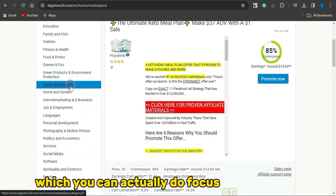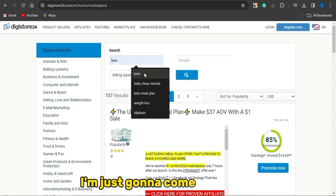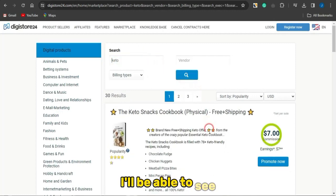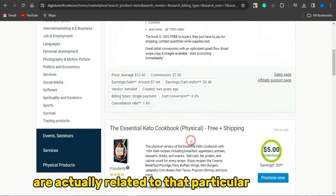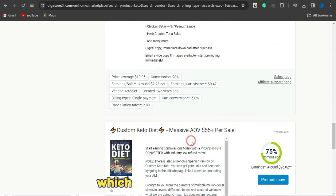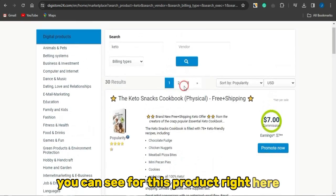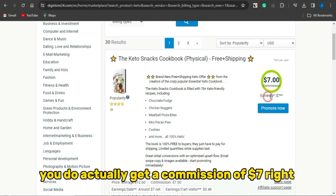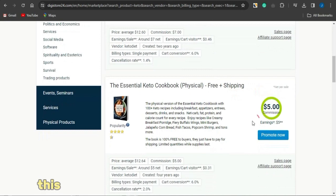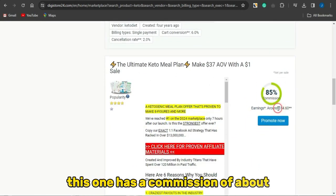Supposing I want to focus on the keto niche, I'm just going to come right here and search for keto. If I click on search, I'll be able to see a lot of stuff related to that keyword. You can see lots of amazing products you could get affiliate links for and promote. For this product here you get a commission of seven dollars for every successful purchase, this one has a commission of five dollars, and this one has a commission of about fourteen dollars.